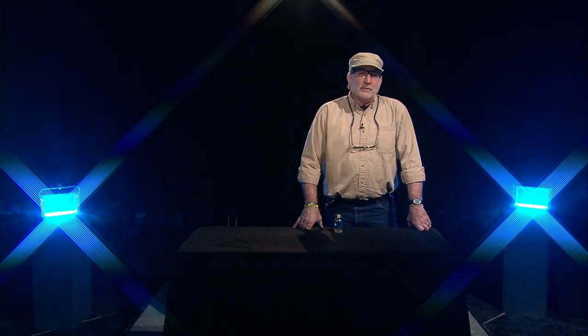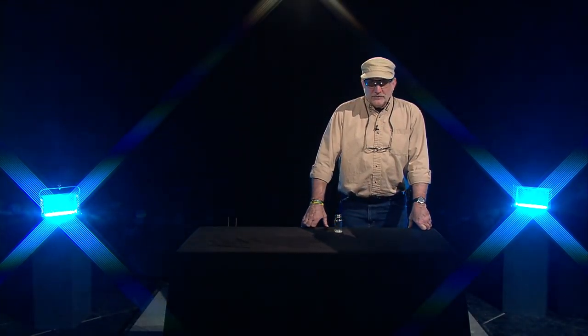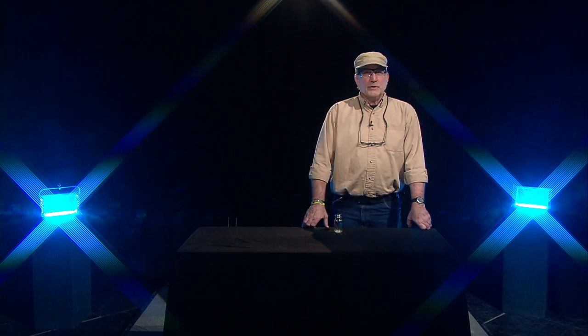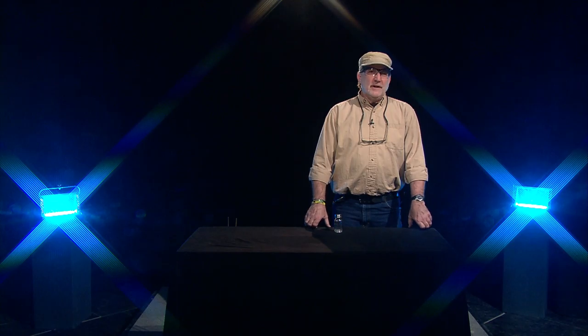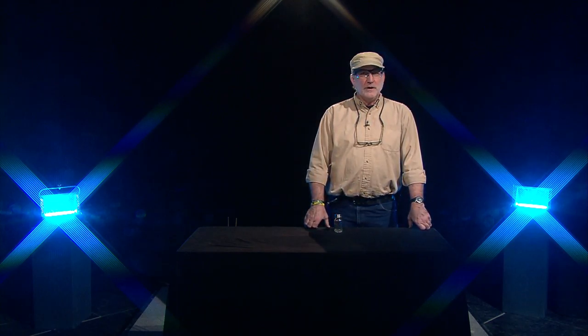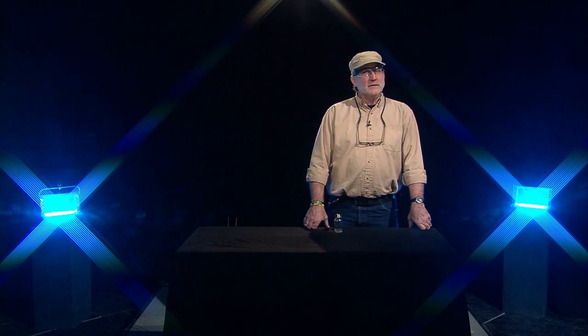Hey, you know about the three states of matter, right? Solid, liquid, and gas. Well, did you know there's a fourth state? It's called plasma and it's more common than you might think. Today we're going to look at that, but first let's get chilly and look at some icy cold concoctions right here on Do Try, Don't Try This at Home.